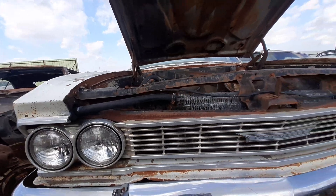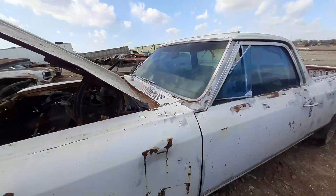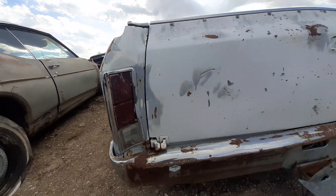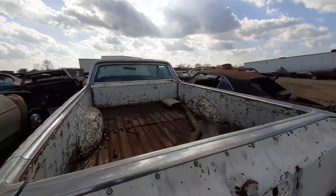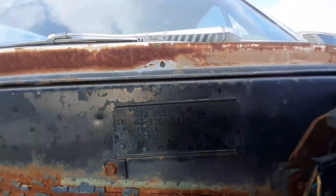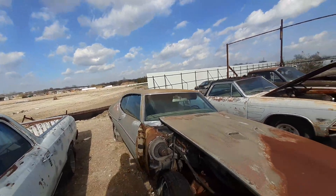Got this one right here — it's a Chevrolet, a Chevelle. That's what this one is. I think this is a 60 model, but I'm not 100% sure. Tag on that one there. A lot of these, I'm just going to get the tag and go. That's exactly what I'm going to do — just get the tag and go.